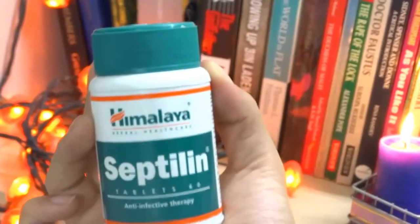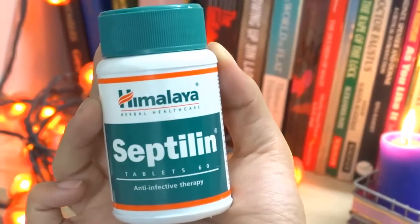November was officially the month of falling sick. For people who fall sick and have bad immunity — right here. I've been using Himalaya Septilin for quite a while now. It smells horrible but you just have to take it. It's a tablet — take it, trust me, the syrup is much worse. Take the tablets and increase your immunity.